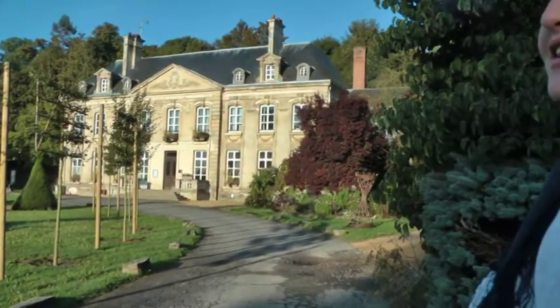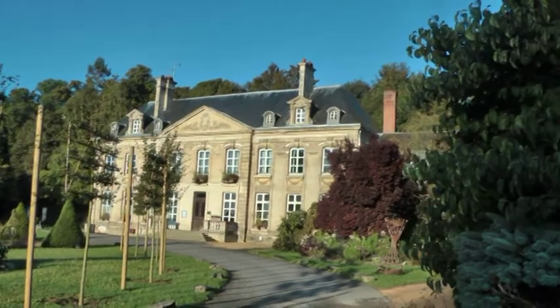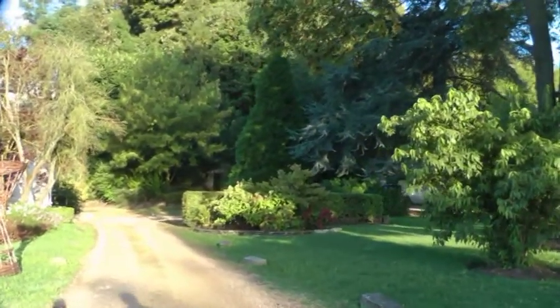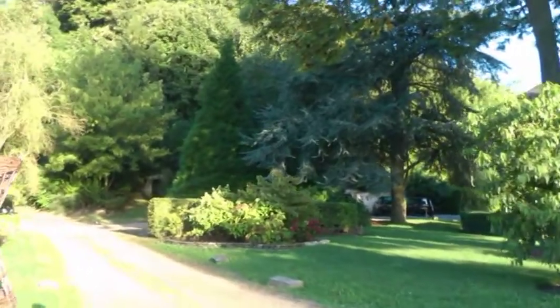Und nun können Sie den Blick weiden an dem wunderbaren Herrenhaus mit schönen Verzierungen und elegant angelegten Blumenkästen. Da hinten sind im schattigen Platz verschiedene Sorten Hortensien gepflanzt – eine sehr schöne Ansammlung, aber leider nicht mehr in voller Blüte.